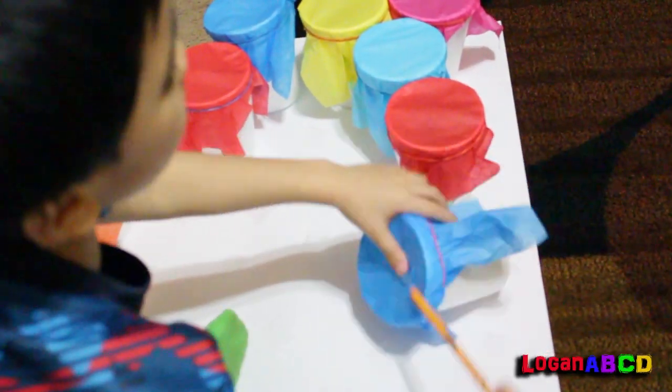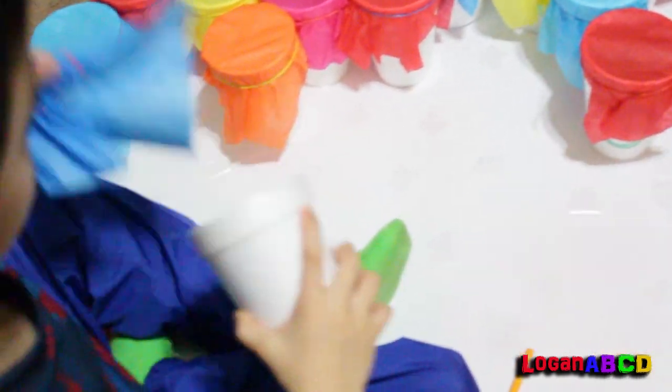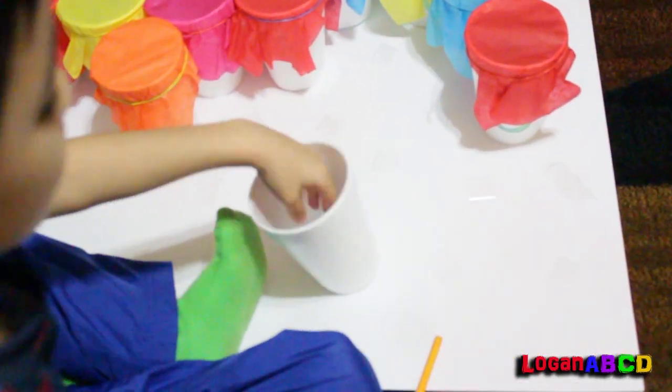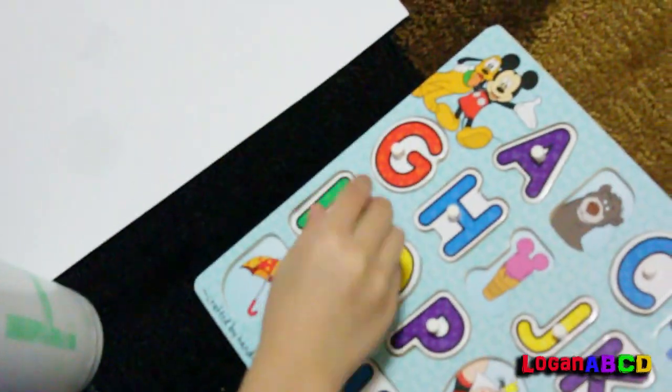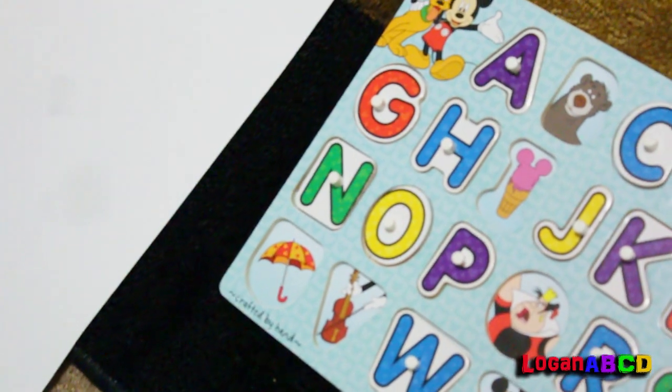Nothing is inside too. Oh! There was a... it's Numbers! N for Nemo and Numbers.